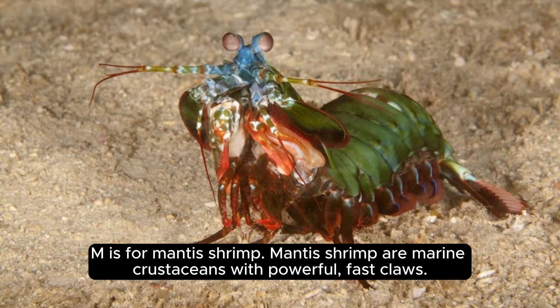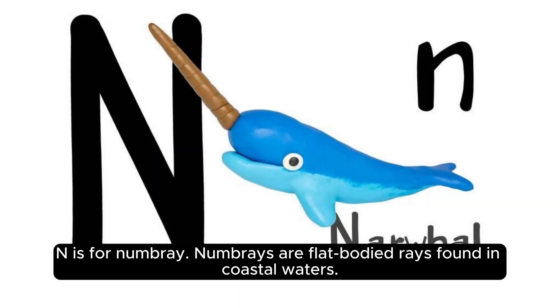M is for mantis shrimp. Mantis shrimp are marine crustaceans with powerful, fast claws. N is for numbray. Numbrays are flat-bodied rays found in coastal waters.